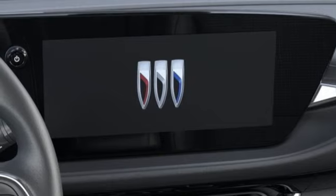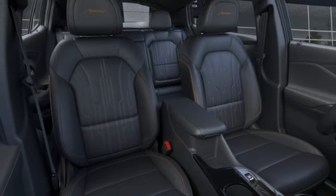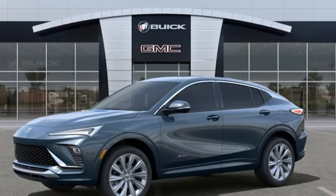And intercooled turbo i3 engine. In a Buick, you get innovative technology and sophisticated design for the real world. You need to drive it to believe it. See it for yourself today.